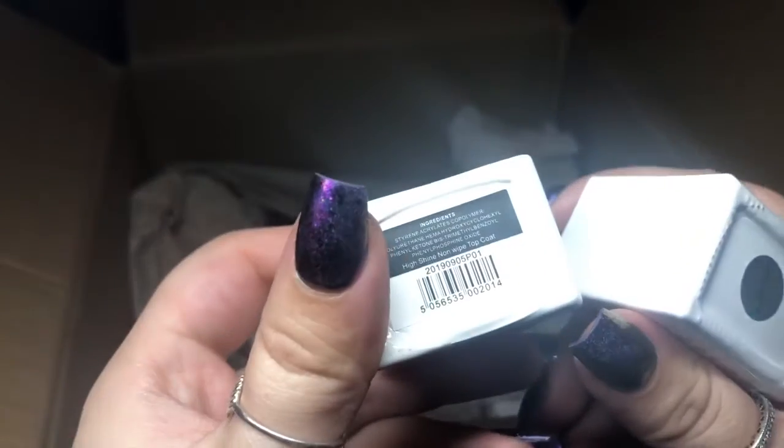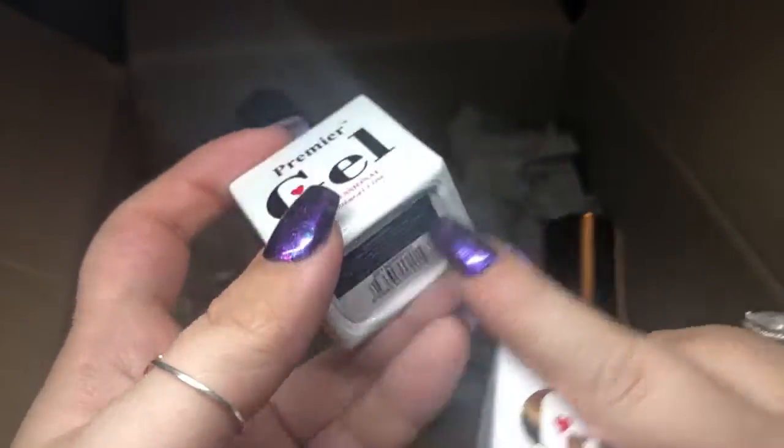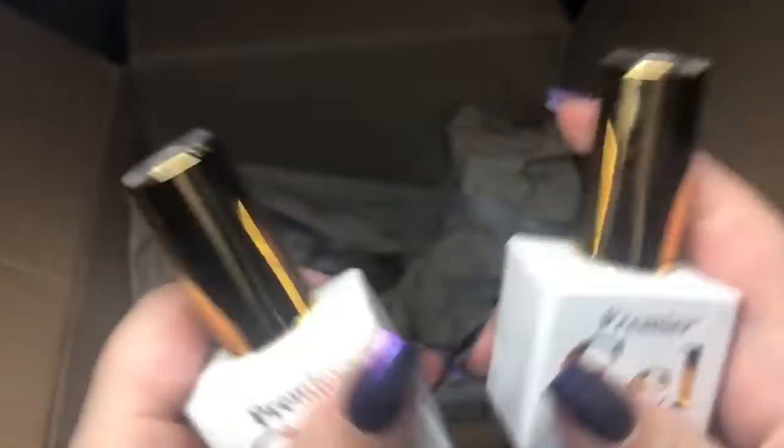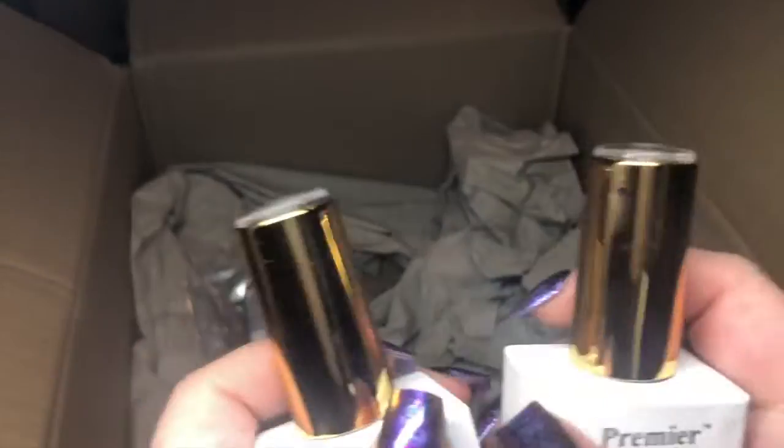This one says high shine non-wipe top coat from Premier Gel, and I actually use this brand so it's pretty cool to have more in my collection.